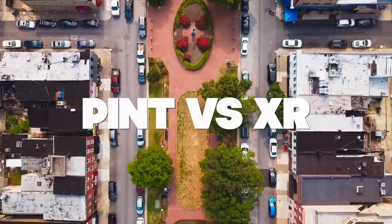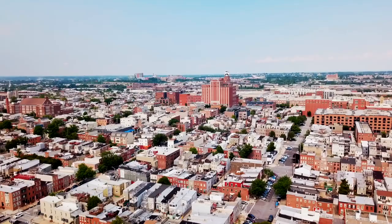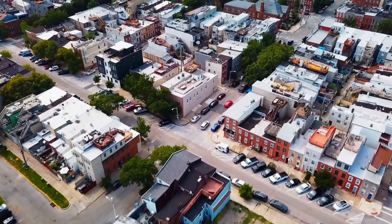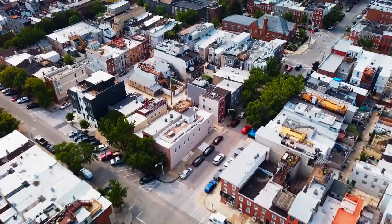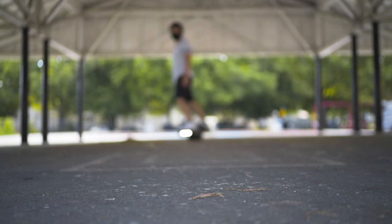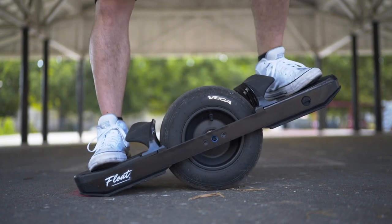So you're looking to get a OneWheel and join the float life but you can't decide between the Pint and XR. Well I'm here to help you today with your decision. We're going to cover everything from costs, technical specs, carveability, and anything else you can think of, and hopefully by the end of this video we can help you buy a OneWheel.